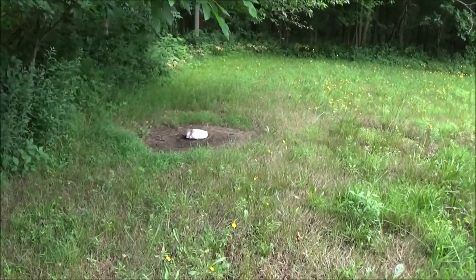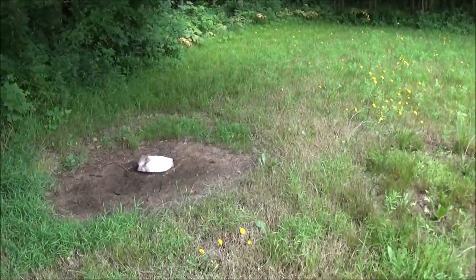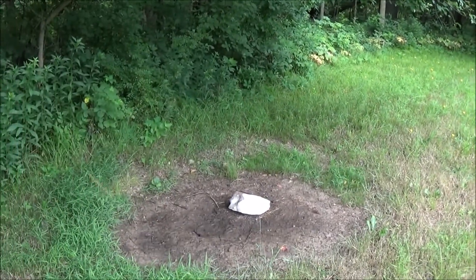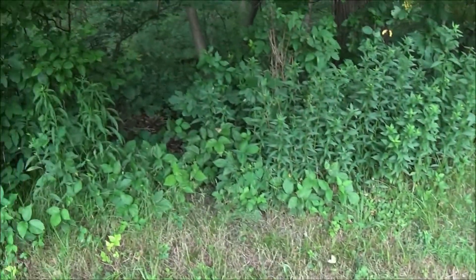Surprisingly, they will come in the yard with the dogs here even though the dogs are barking. They'll just cut through the corner here and get a little lick at the salt block, then head into the woods. At least we get to see them.